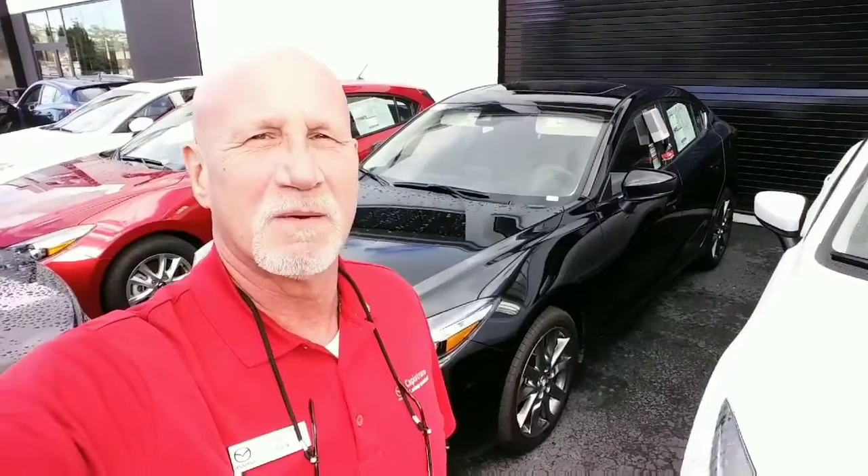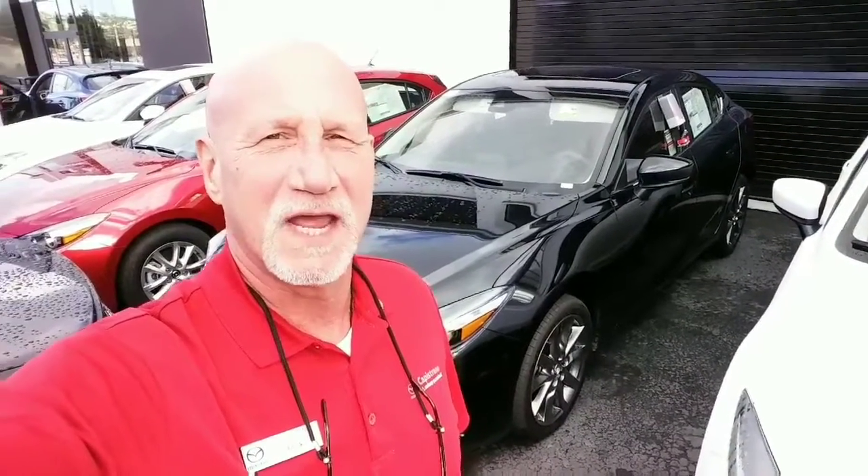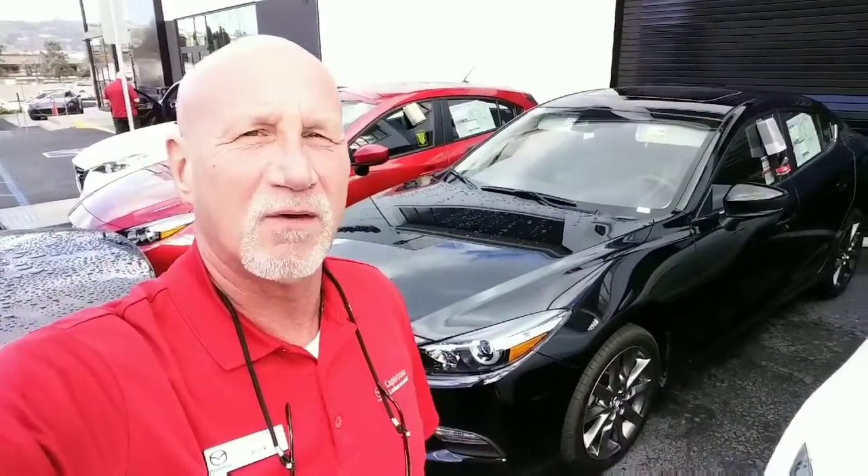Morning Julie, this is Rick at Capistrano Mazda. Thank you very much for your inquiry on the Mazda 3 sedan. I've got the jet black touring behind me. Let me do a little walk around and show you the vehicle.